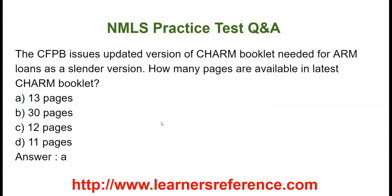The CFPB issues an updated version of the CHARM booklet needed for ARM loans as a slender version. How many pages are available in the latest CHARM booklet? Option A: 13 pages. Option B: 30 pages. Option C: 12 pages. Option D: 11 pages. The correct answer is 13 pages.